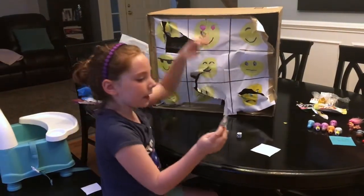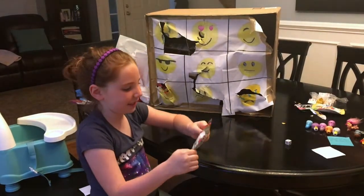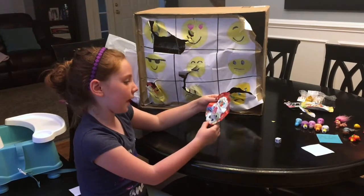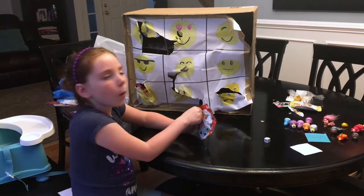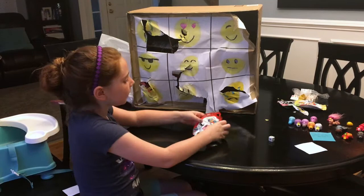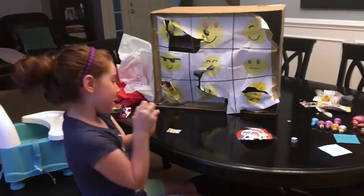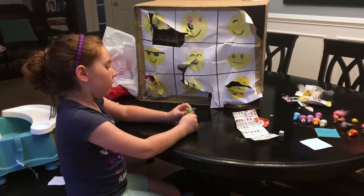Our last surprise is the blind bag that I love the most — Disney Tsum Tsums! These have different characters and the one I really want to get is Lady. So guys, let's rip this open. I forgot to mention — this is series eight. I got Kermit! I love Kermit.